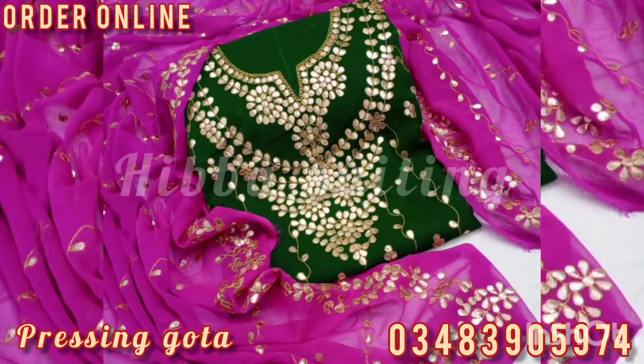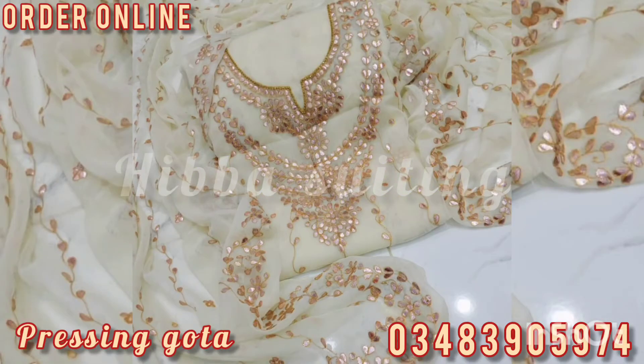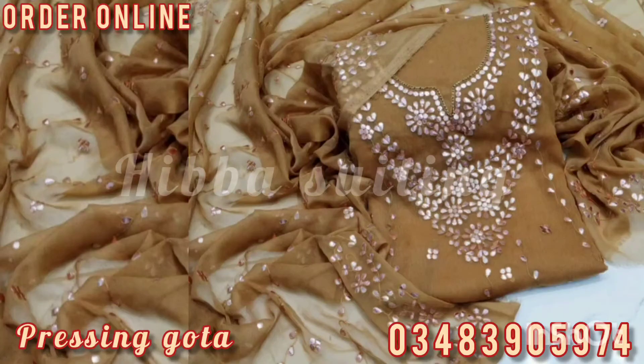Same color batta is also available as per your demand. The yellow and black contrast is perfect. There is also a white one with full design, a pinkish color, and different andrakha designs. Full shirt heavy pressing gotha work on shirt is also available in different designs.